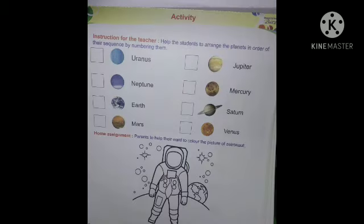My dear students, there is an activity. You should arrange the planets in order of their sequence by numbering them. Second, colour the picture of Astro Nuts. And read and learn the planet names with their spellings.